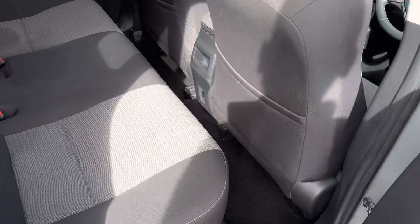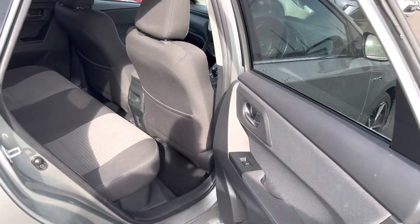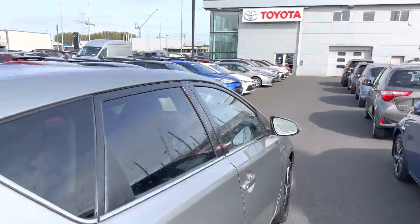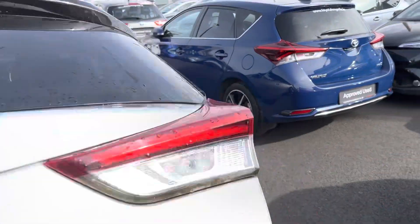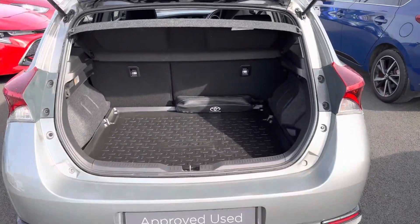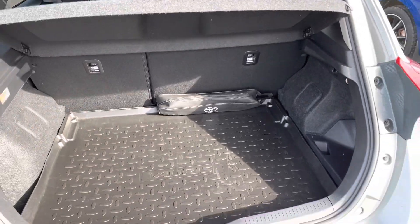Going to the rear, there is ample leg room and head room with ISOFIX through all the strain points, LED rear brake lights, and as part of the car pack, a rubber boot mat as well. The rear seats fold down in a 60/40 split for added storage.